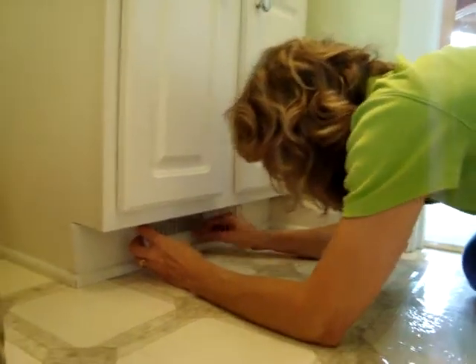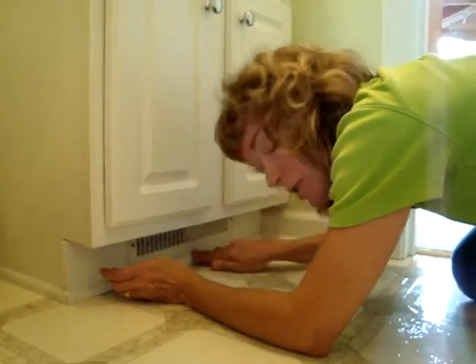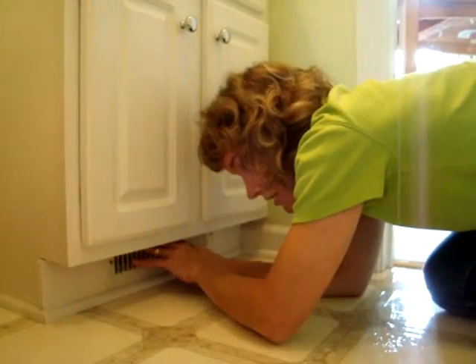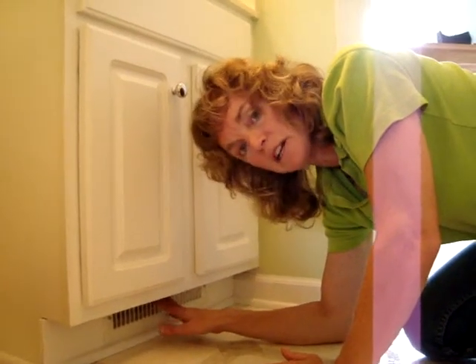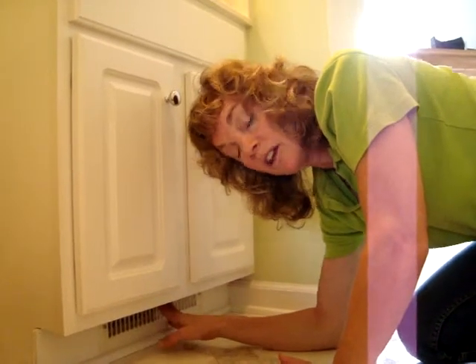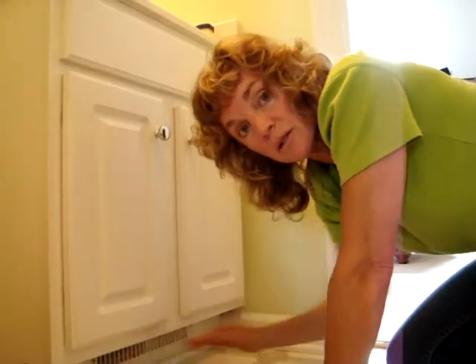We're taping and blocking all the registers where air is supposed to come out when your system is on. This way we're going to pressurize the ducts with air, and so whatever air comes out of the ducts will be coming out in the wrong places — there will be duct leakage. This will test the efficiency of the HVAC system.